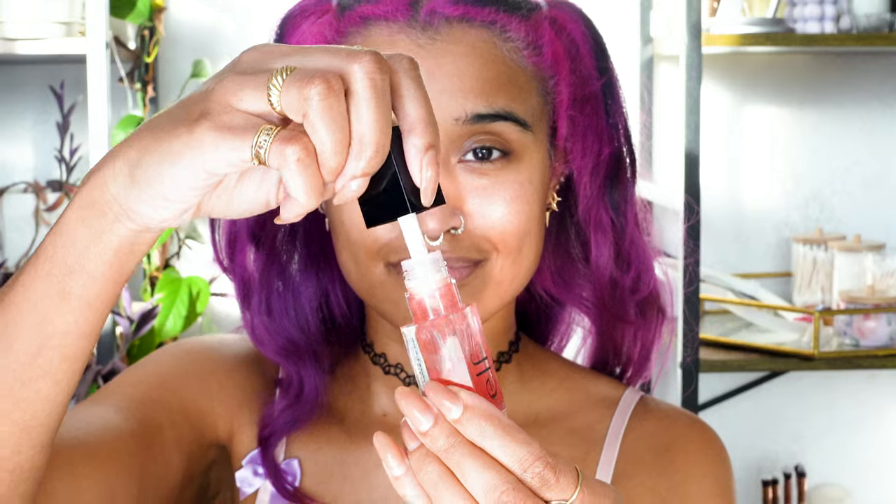Now that we're done with face, neck, chest, and hands, the last thing to hydrate is my lips. I'm obsessed with Aquaphor on damp lips — it's the only lip product I've used that feels like it fully sinks in and hydrates deeply. The perfect thing to seal that in and keep it lasting longer is a lip oil, and I really like the elf ones — the applicator is so fun to use.